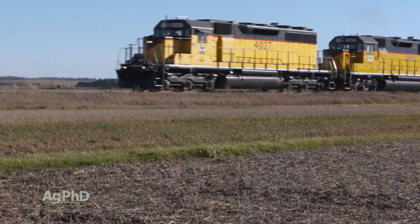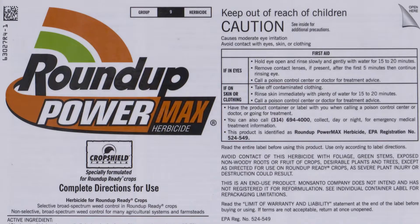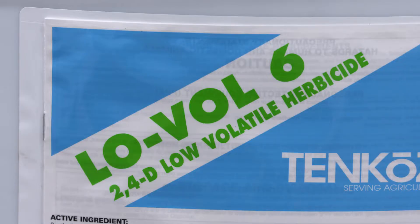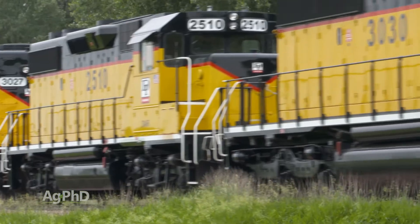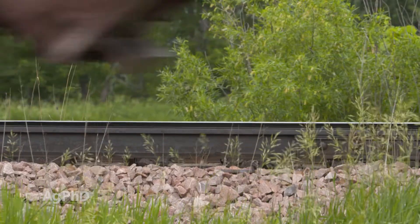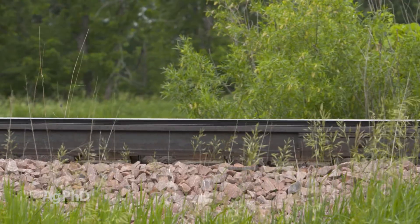Going way back, here's a quick story with scouring rush. There was a railroad company that was working with our dad on how to control this weed. They had tried super high rates of Roundup, super high rates of atrazine, super high rates of 2,4-D, and nothing was working. My dad asked, well why do you care anyway? You've got some scouring rush near your train tracks — no big deal. And they said, no, this is a really big deal because when the scouring rush gets over our train tracks, our trains can't stop. We have to kill this weed.